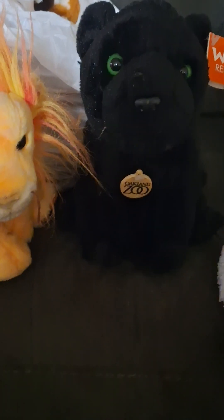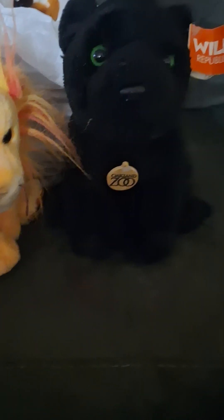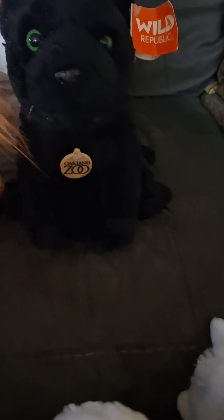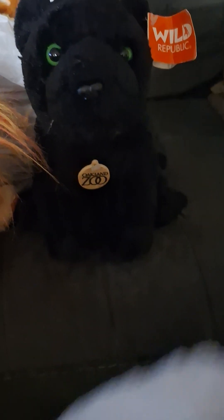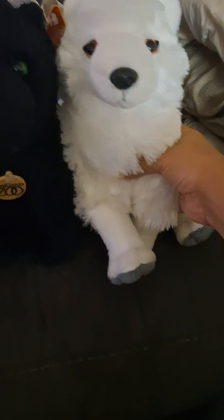I also found another zoo plush. I think this is also Wild Republic — the ear tags are so identical it's hard to tell. Yep, it's another Wild Republic. This one doesn't have the ear tag, but it is the Arctic Fox. I love the Arctic Fox; it's very cute and soft.